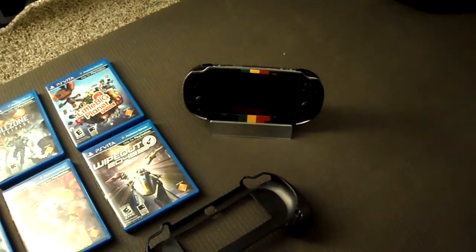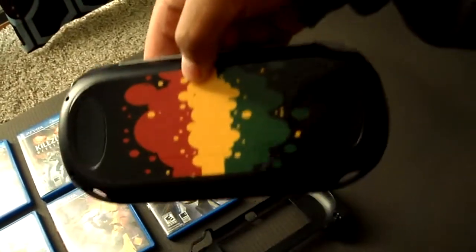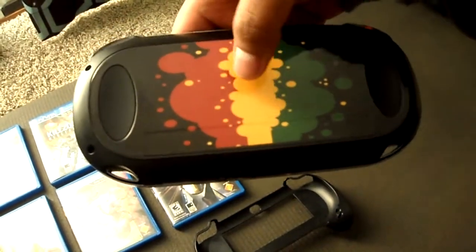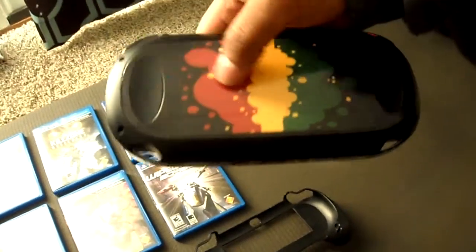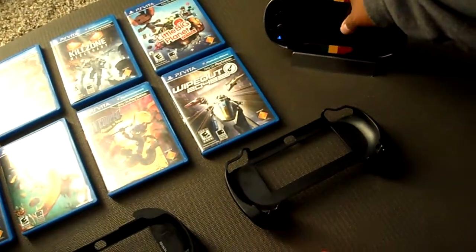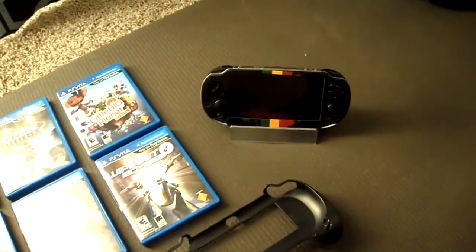I got it from Amazon for like $8. There's a rear sticker for the touchpad and everything. The sticker doesn't affect the touchpad at all, unless you get bubbles in there — I got it on there perfect. I didn't get a screen protector for it, because I want the PS Vita slim, if that's ever coming out.